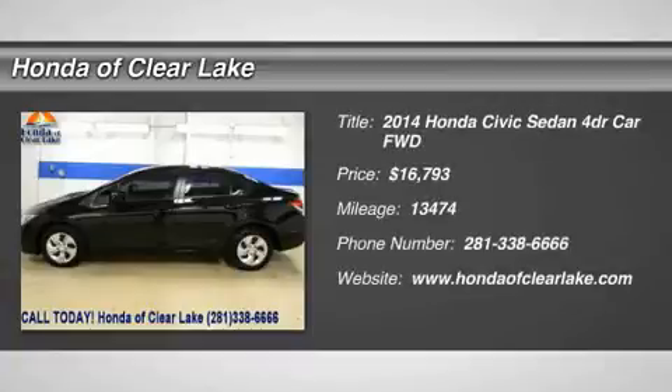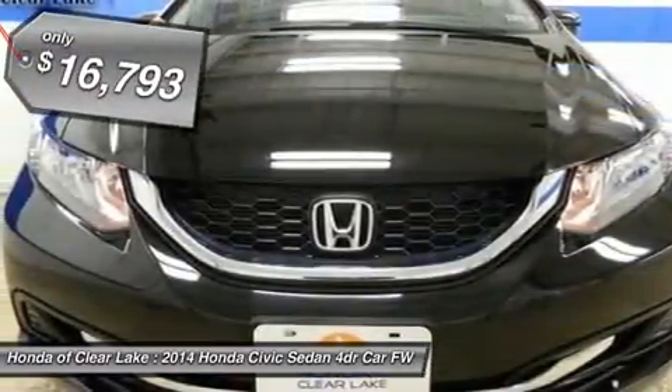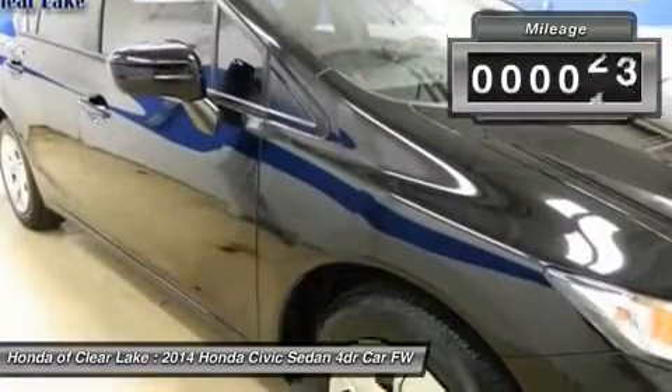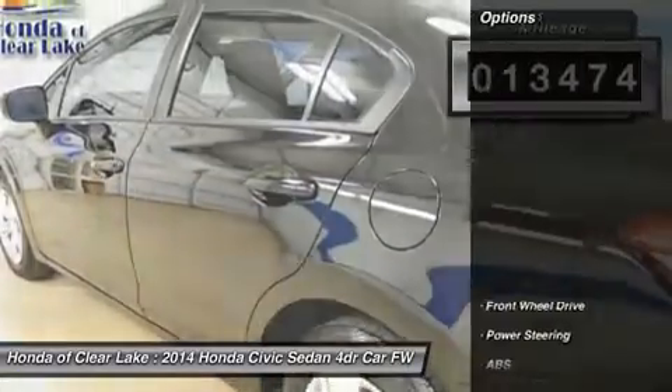Thank you for considering Honda of Clear Lake for the purchase of your next vehicle. Bluetooth, MP3 player, CD player, AUX input, side curtain airbags — company owned, sold as used, never titled — and backup camera. Who could say no to a simply great car like this gorgeous looking 2014 Honda Civic.